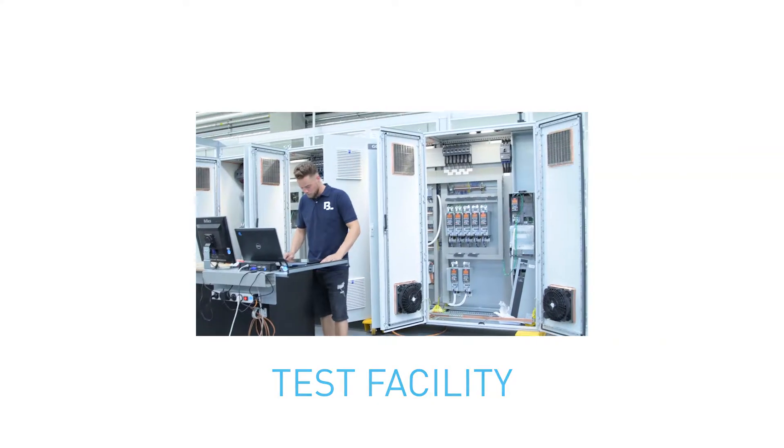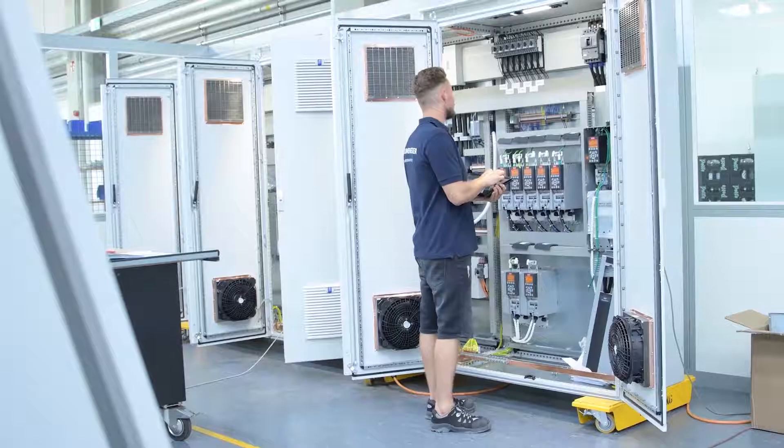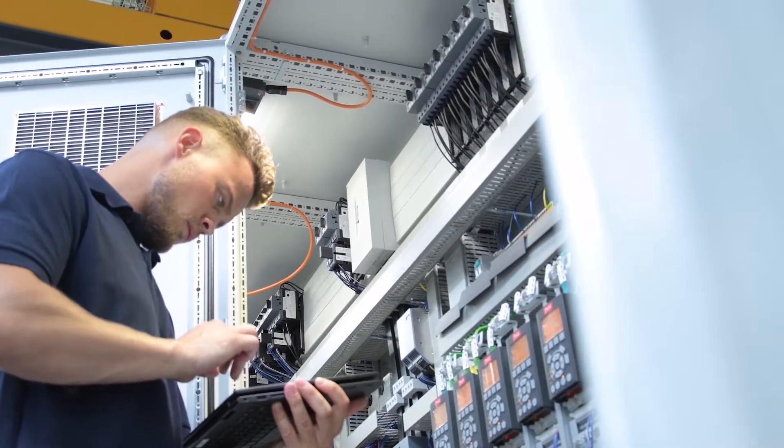In the quality control, the employees can access the entire dataset of the technical documentation of the respective system. The test reports are, of course, fully integrated into the system.